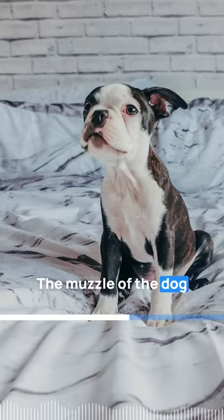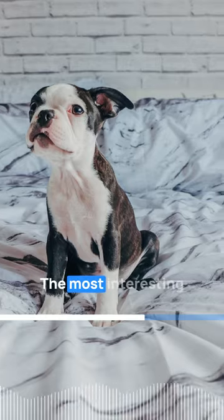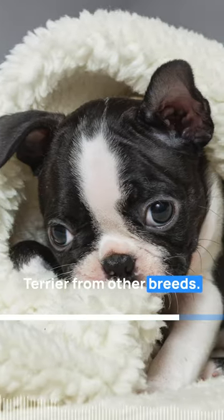The muzzle of the dog is short and has no wrinkles in it as well. The most interesting feature is the erect ears on the flat head. These small ears do well to distinguish the Boston Terrier from other breeds.